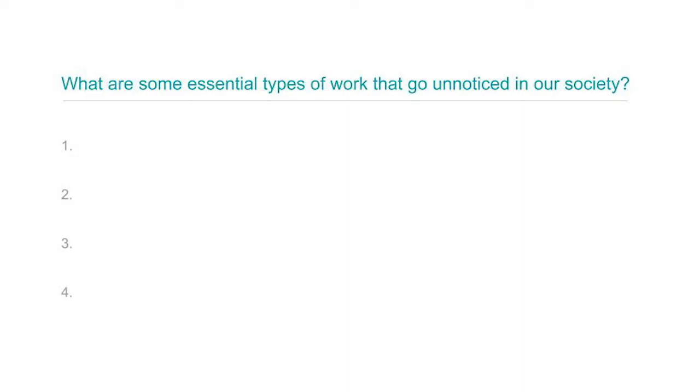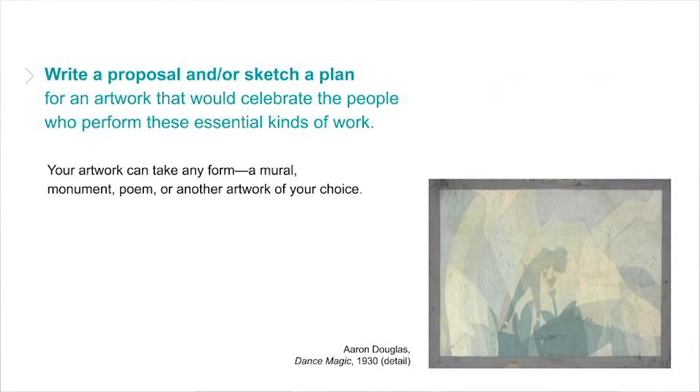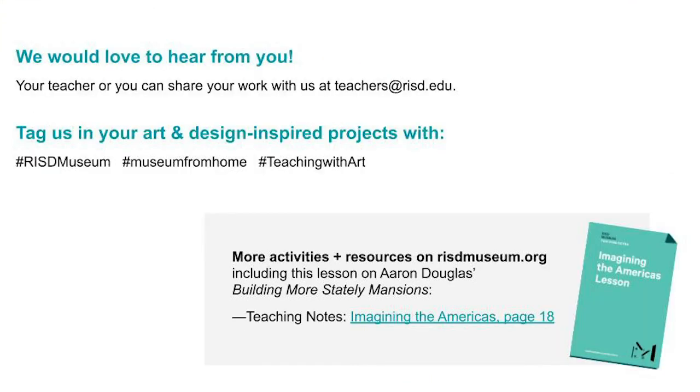Let's think about how we can apply the ideas we explored in Aaron Douglas's work to our own time and social context. Douglas was thinking about labor that is essential to society but often goes uncelebrated. On your paper, I want you to list up to four essential types of work that go unnoticed in our society. Then, the assignment I'm going to leave you with is this: write a short proposal or sketch a study for an artwork that would celebrate the people who perform these essential kinds of work. Consider what form your artwork will take and how it might share your message with a broad audience. I hope you've enjoyed exploring Aaron Douglas's painting and are inspired to create your own artwork. If you have any questions or thoughts you'd like to share, or if you want to post some of your work, we would love to hear from you. Thank you so much for joining me, and please stay in touch with all of us at the RISD Museum.